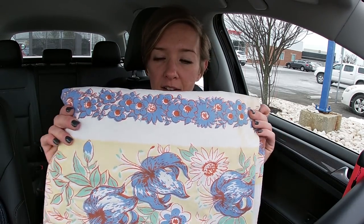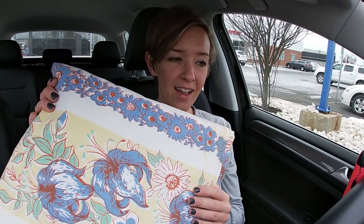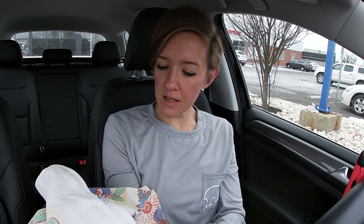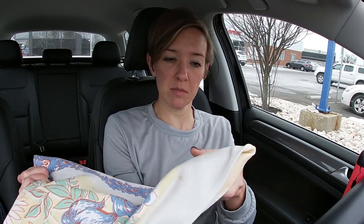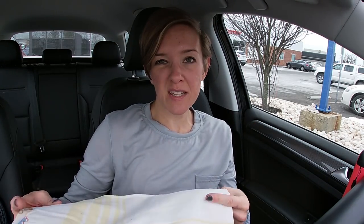I got another vintage textile — a nice tablecloth. I will have to wash it. There are some stains, and actually there's a big stain — yikes. But a lot of times if I don't sell these, I use them at the flea market to put on my tables because it just makes everything look nicer.